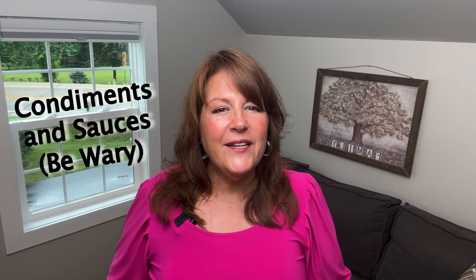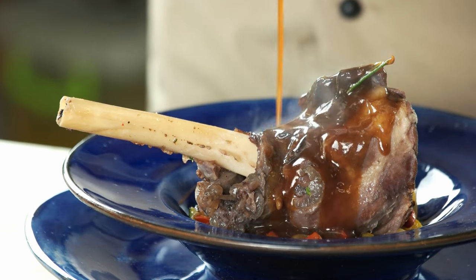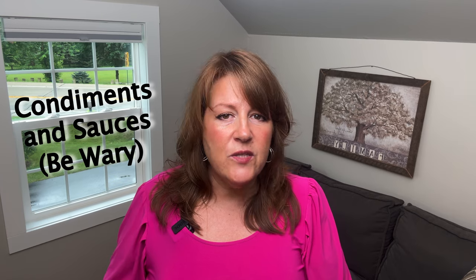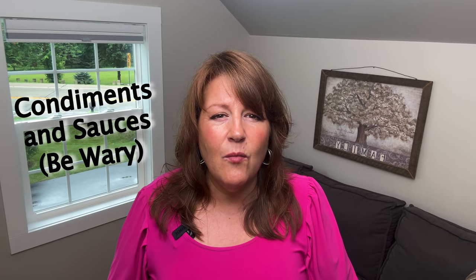Tip thirteen: watch your condiments and sauces. Try to minimize them as best you can, but if you're going to have some, make sure they don't include seed oils, vegetable oils, sugars, or a long list of unknown ingredients. A lot of people make their own — you can find great recipes for homemade mayonnaise and steak sauces on YouTube.